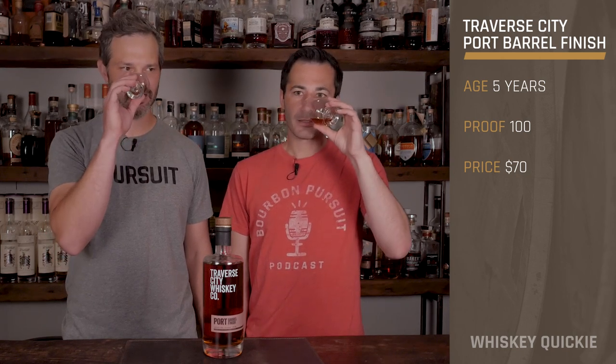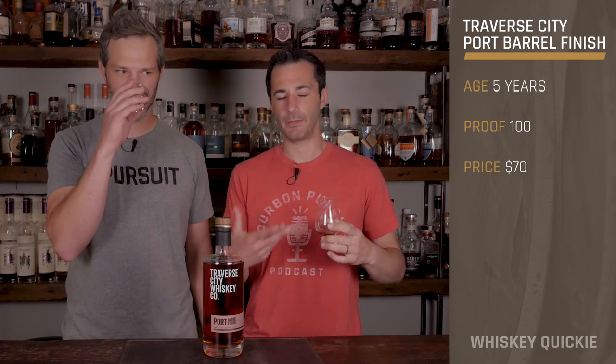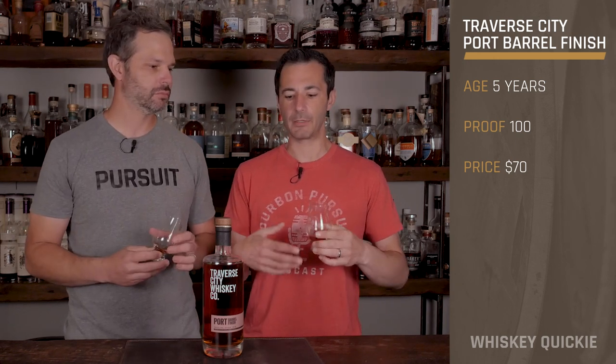On with the nose. It's kind of got that dried fruit, raisiny, some apricot maybe in there, into a lot of that grapey port notes that you get out of a port finish. I'd say there's a lot of those typical notes that you're going to get, but it is going to be a little bit more of that wine-forward-esque kind of way into it.